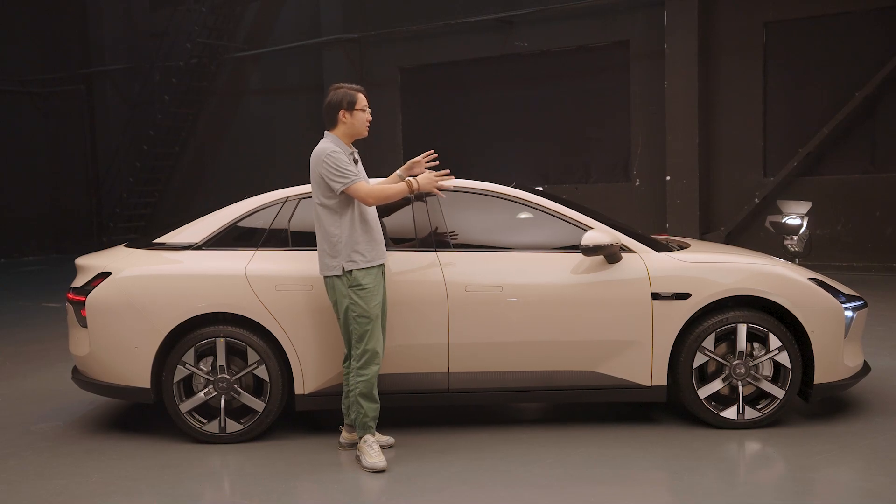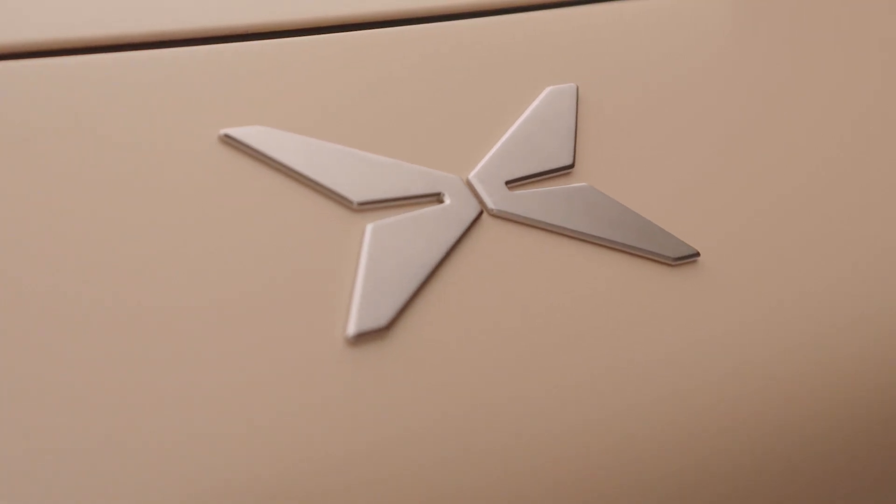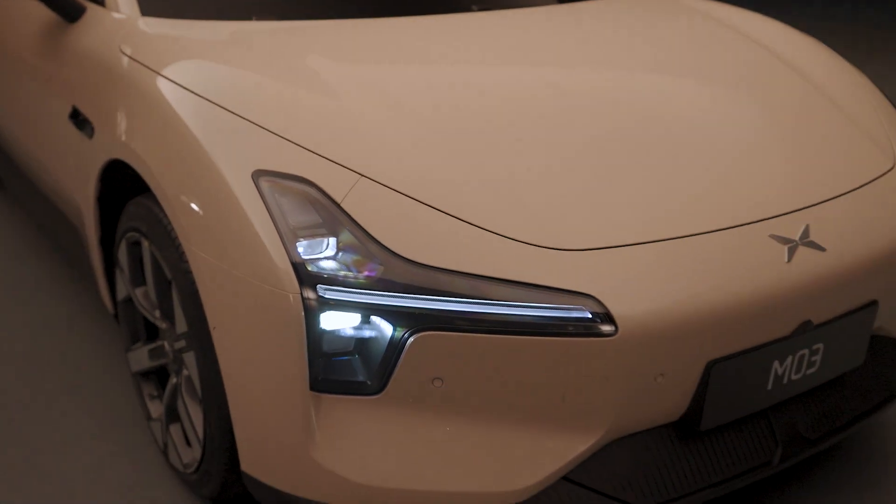Most importantly, it stands at just 1.45m tall — a signature feature of Xpeng, which is already notable for an EV, let alone a family-oriented car.